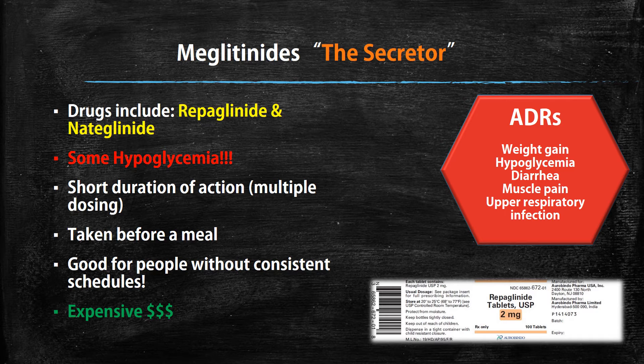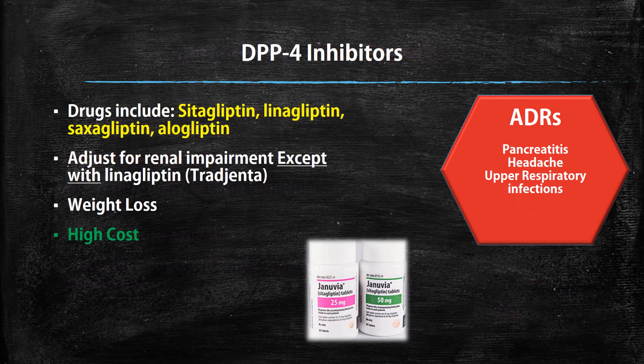Then we have the DPP-4 inhibitors — a really great class of drugs to help with diabetes. The drugs in this class are sitagliptin, linagliptin, saxagliptin, and alogliptin. One thing about this class: you usually have to adjust for renal impairment. However, there is one drug you don't have to adjust for renal impairment — Tradjenta, also known as linagliptin. This drug is also great for weight loss, making it good for obese patients, though it does have a high cost. ADRs include pancreatitis — contraindicated if you already have pancreatitis — as well as headache and upper respiratory tract infections.